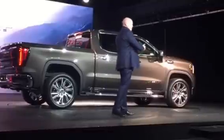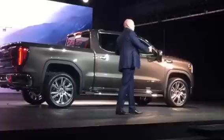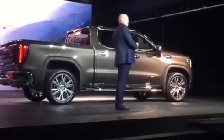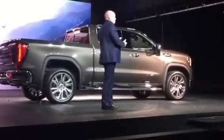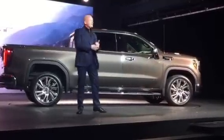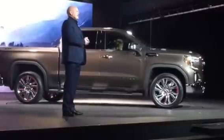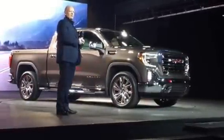The front overhang is shorter. We took the front wheel, moved it forward and together with the wheelbase increase, created a new opportunity to reconsider both the cab and the box to give our customers more. The cab is larger and more spacious. And then there's the box — sized to win. Longer and significantly wider than the current Sierra, contributing to the new Sierra's best-in-class box volume.